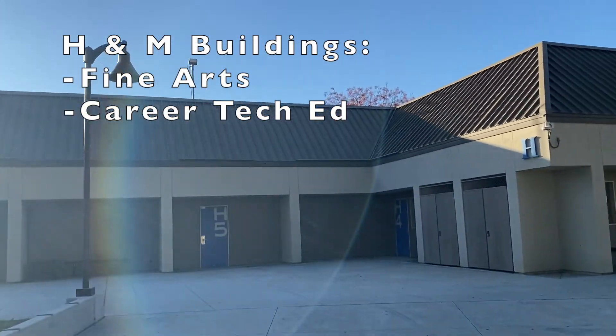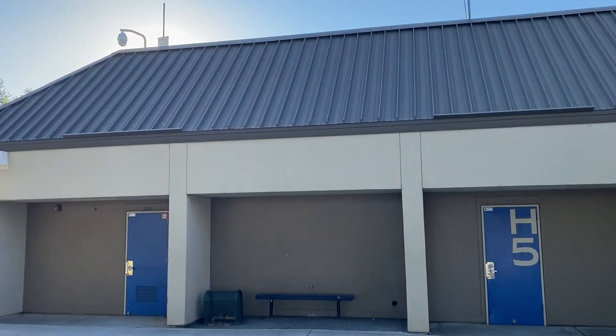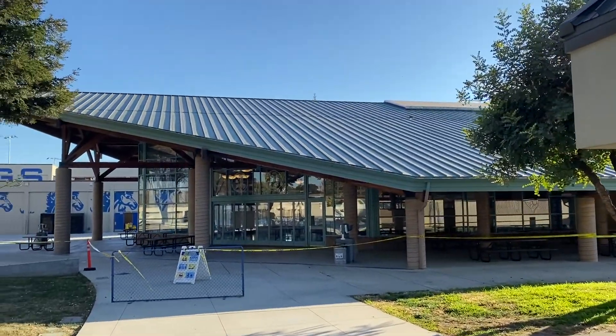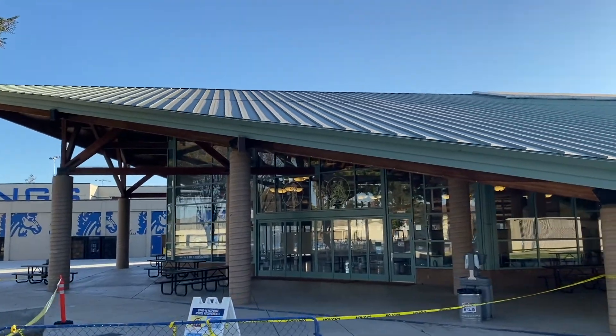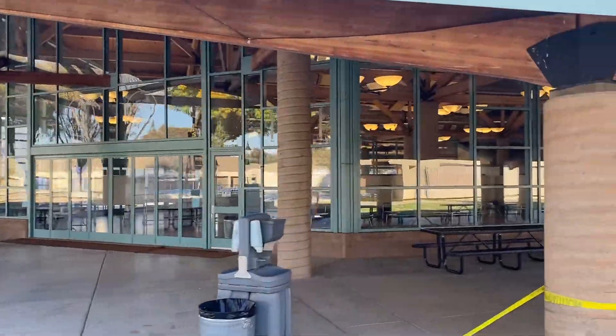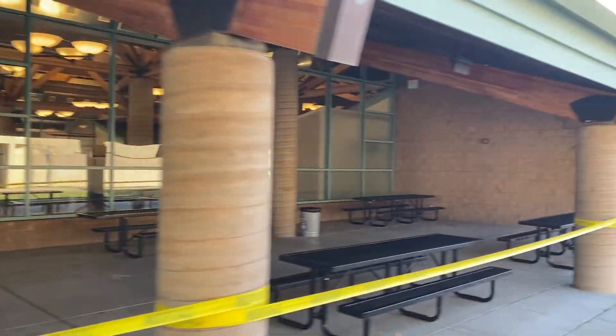As we exit Centennial Circle, this is the H building, which houses some of our science classes and electives. Then you'll be coming onto the other side of the student union — there are many entrances and doors to access it, and this is considered the front of the student union.